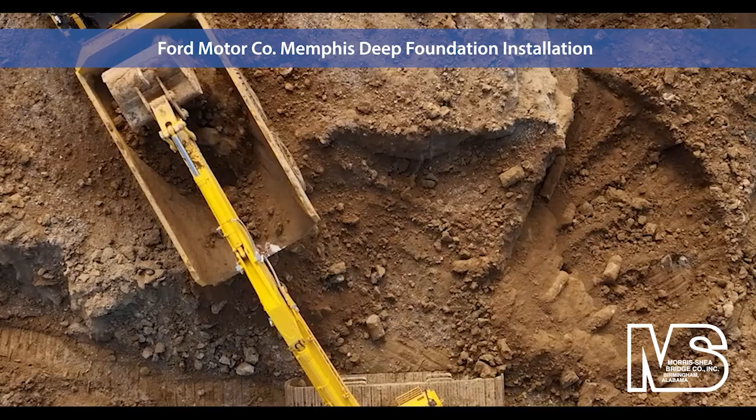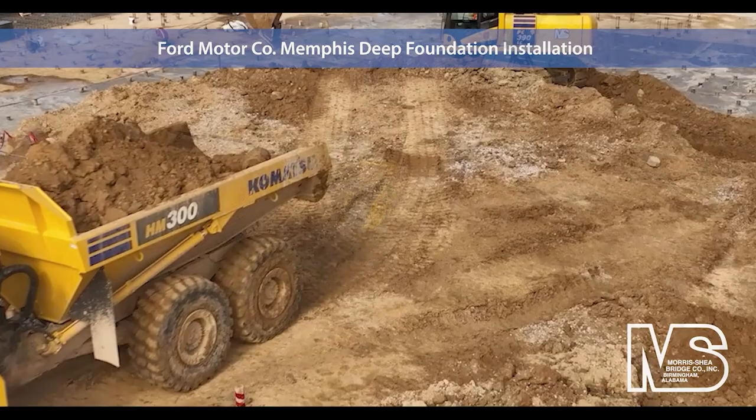Upon removal of the excavated material, mud slabs were poured in all pits to protect the subgrade from rains and provide a good working surface for the concrete contractor.